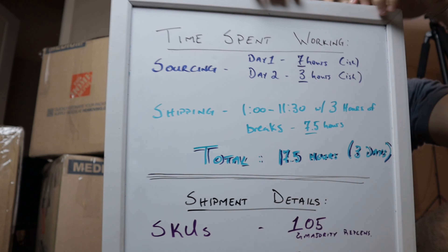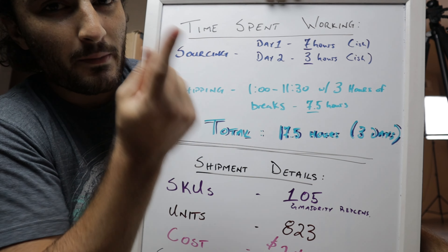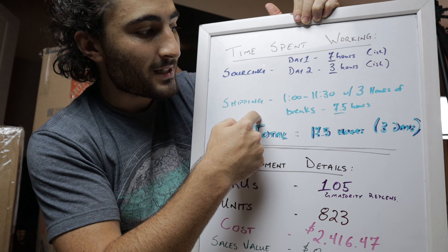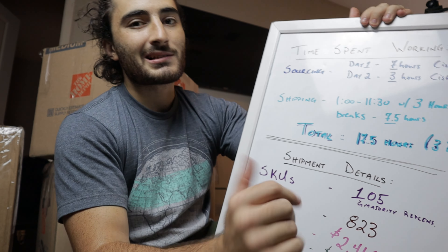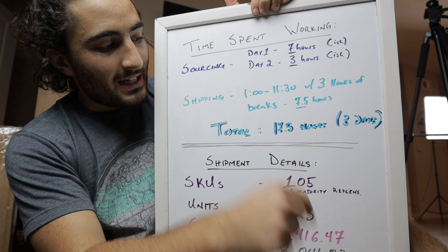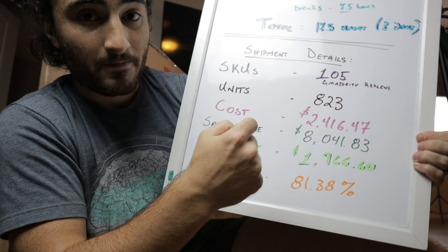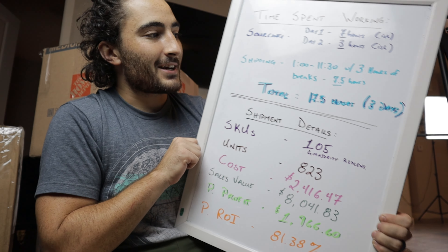Looks like I wasted two pages of labels — that's a pain. I've got to reprint that. The last step in Seller Central is just to scroll down and hit Complete Shipment after printing the labels. So we ended up doing pretty decent. In terms of time: sourcing on the first day in the sourcing vlog was seven hours, plus three more hours in the day-in-the-life vlog — I want to be conservative so I'll call it 10 hours total for sourcing. Plus seven and a half hours doing the shipment today — we started around 1 and finished at 11:30 but took around three hours of breaks to eat food and hang out with Carissa, so total time worked was 17 and a half hours over a three-day period.